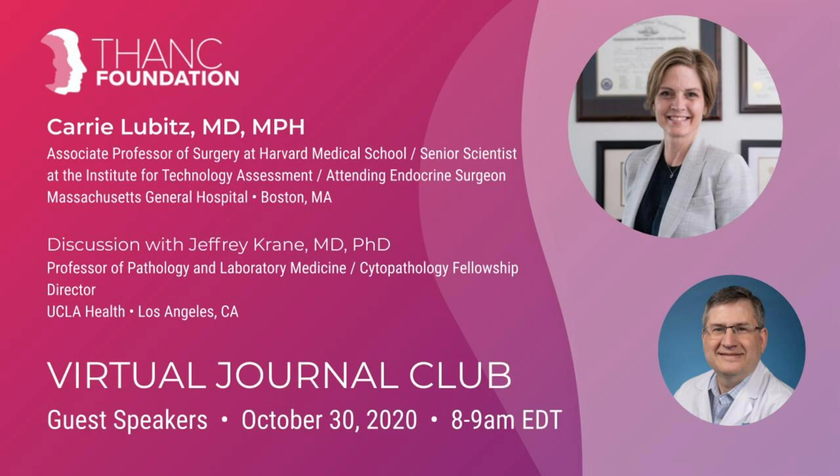Keri is currently the PI on a federally funded research project examining the potential impact of new diagnostic technologies and personalized management strategies in patients with thyroid cancer, combined with an American Cancer Society Research Scholar Award to develop a thyroid cancer-specific quality of life index. Our discussant today is Dr. Jeffrey Kane, professor of pathology at the David Geffen School of Medicine at UCLA and director of the Cytopathology Fellowship Program there. He was previously associate director of cytology and chief of head and neck pathology at Brigham and Women's Hospital. He is currently associate editor of the journal Cancer Cytopathology and co-author of the Bethesda System for Reporting Thyroid Cytopathology.